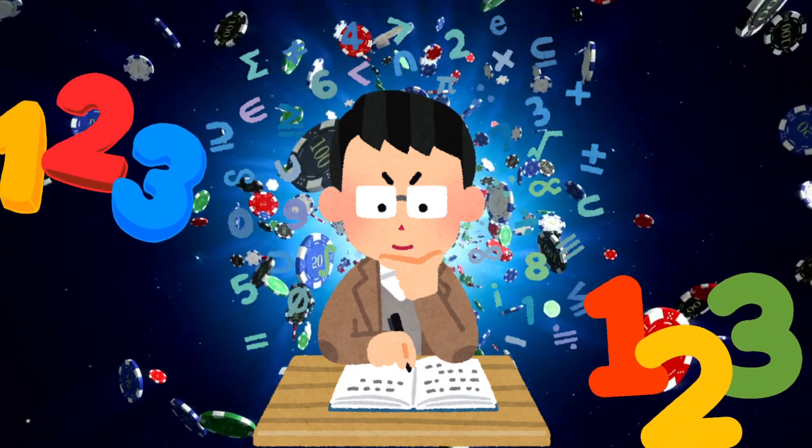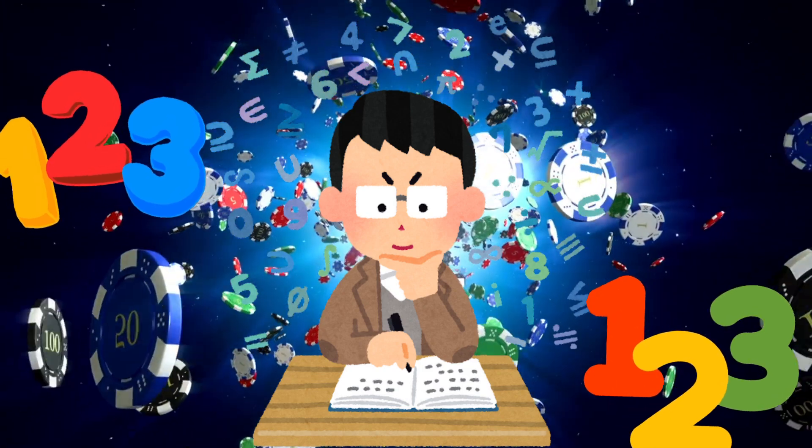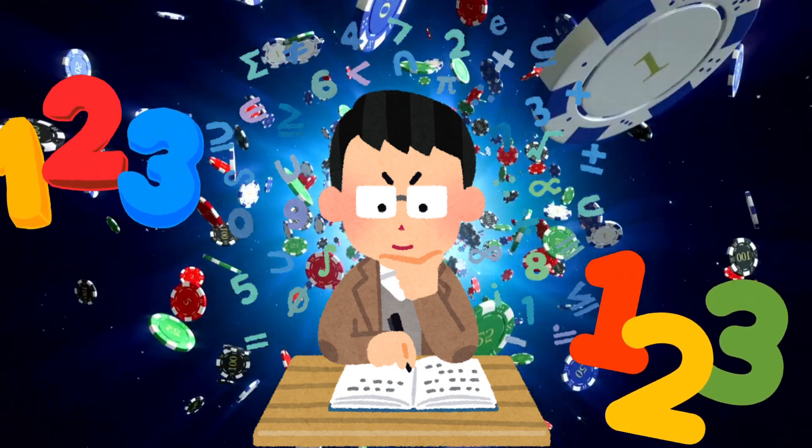Hi, friends. Today, we're going to learn the numbers 1 to 10. Are you ready? Let's start counting.